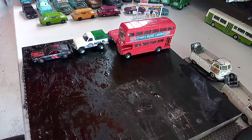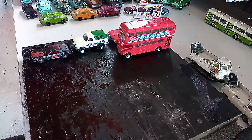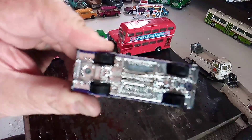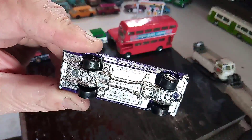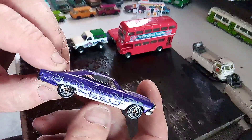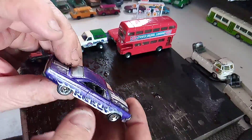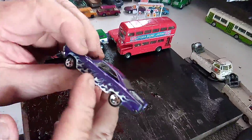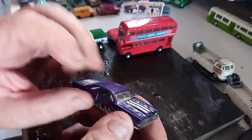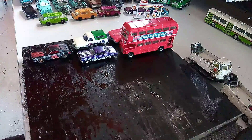Staying with the Hot Wheels — this one only says Mattel on the bottom. Again, my interest was in the wheels, possibly for a wheel swap. Don't like the tampos, but this might be something that can be repainted into a decent colour.